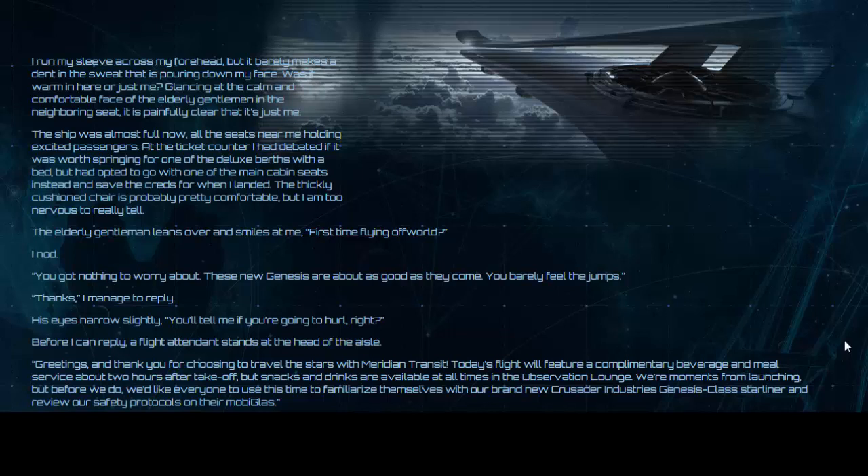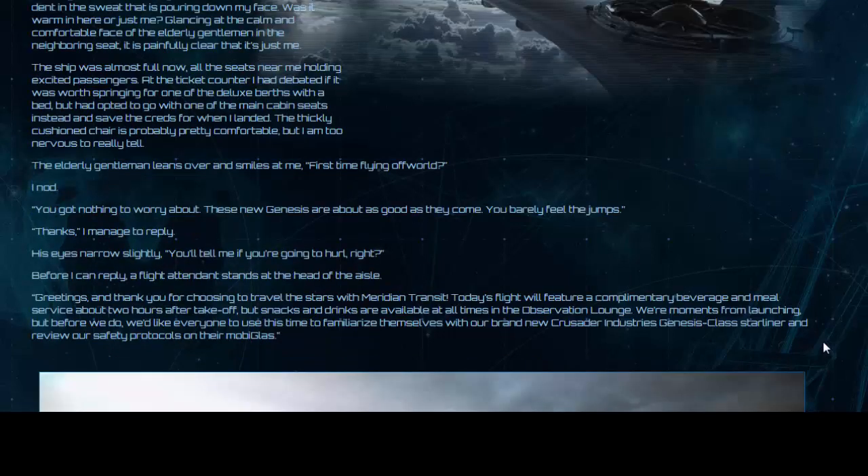The elderly gentleman leans over and smiles at me. 'First time flying off-world?' I nod. 'You've got nothing to worry about. These new Genesis are about as good as they come — you barely feel the jumps.' 'Thanks,' I manage to reply. His eyes narrow slightly. 'You'll tell me if you're going to hurl, right?' Before I can reply, a flight attendant stands at the head of the aisle. 'Greetings, and thank you for choosing to travel the stars with Meridian Transit. Today's flight will feature a complimentary beverage and meal service about two hours after takeoff, but snacks and drinks are available at all times in the observation lounge.'